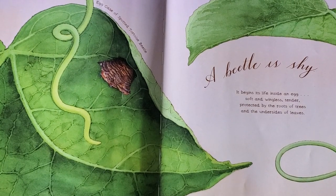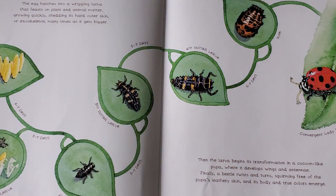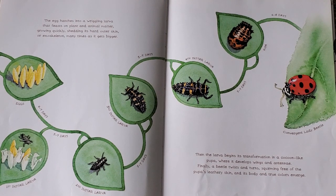A beetle is shy. It begins its life inside an egg, soft and wingless, tender, protected by the roots of trees and the undersides of leaves. The egg hatches into a wriggling larvae that feasts on plant and animal matter, growing quickly, shedding its hard outer skin or exoskeleton many times as it gets bigger.